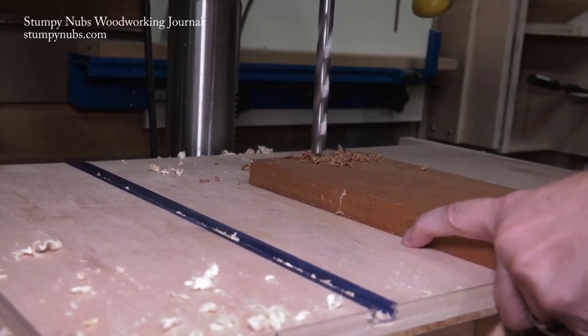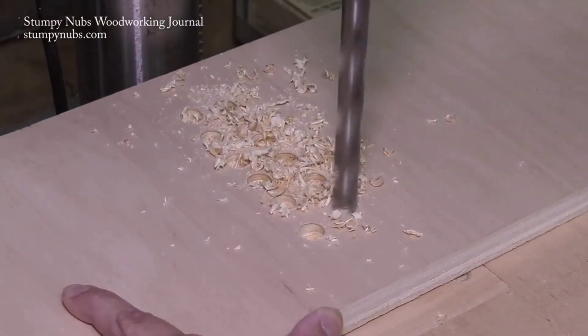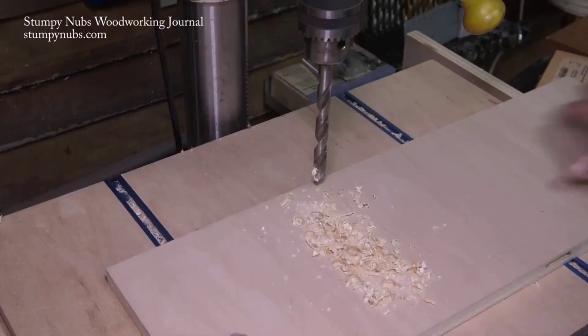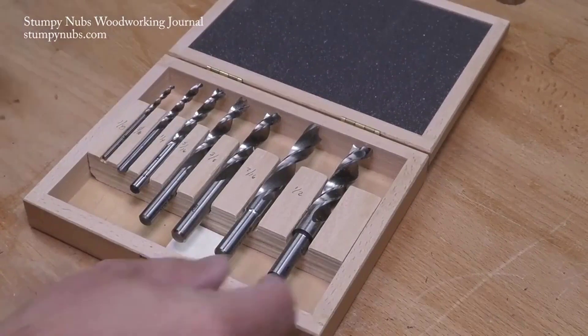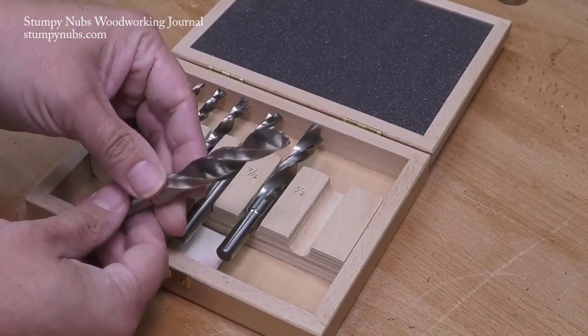Fish has created a brad point drill bit set that drills precise and clean holes time after time. The long-lasting bits are made of hard chrome vanadium steel. Each bit in the highly versatile Fish 8-piece set has beveled edges for crisp, clean holes that are attractive and useful. Along with both hard and soft woods, the bits are also good for drilling into laminates.